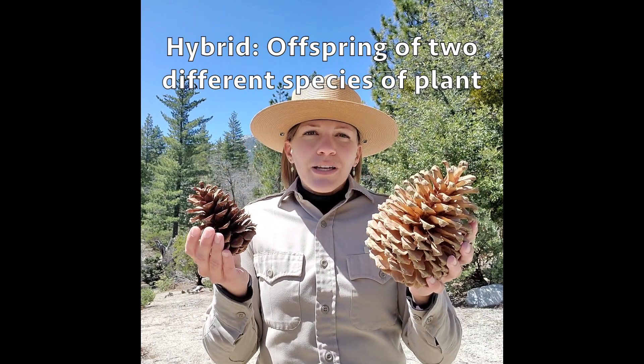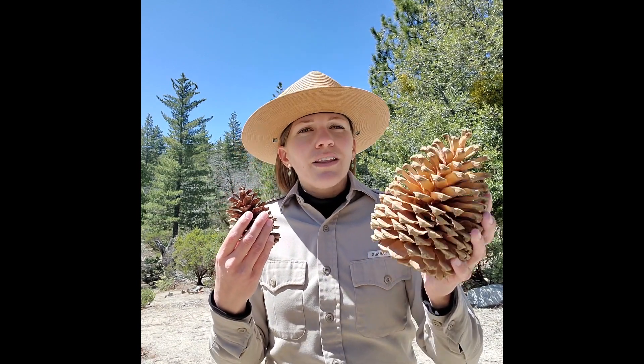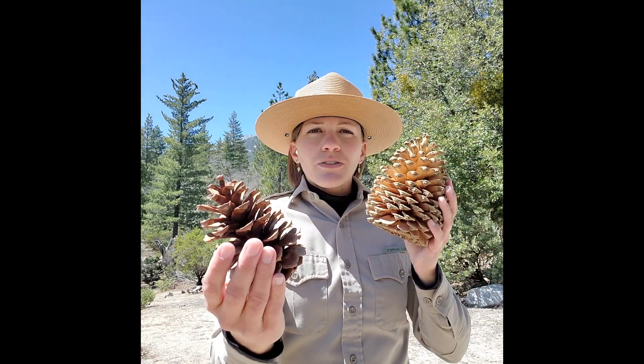Now if you're in a place where the two are separated from each other, the way you know that you might have either a Jeffrey pine or a ponderosa pine is by what their cone looks like.